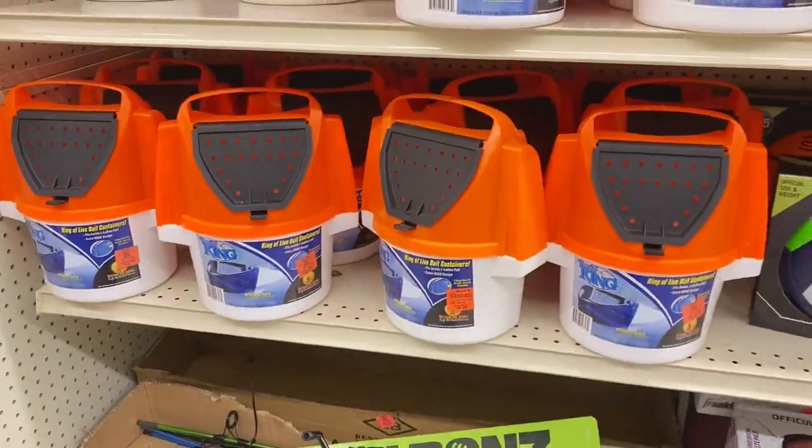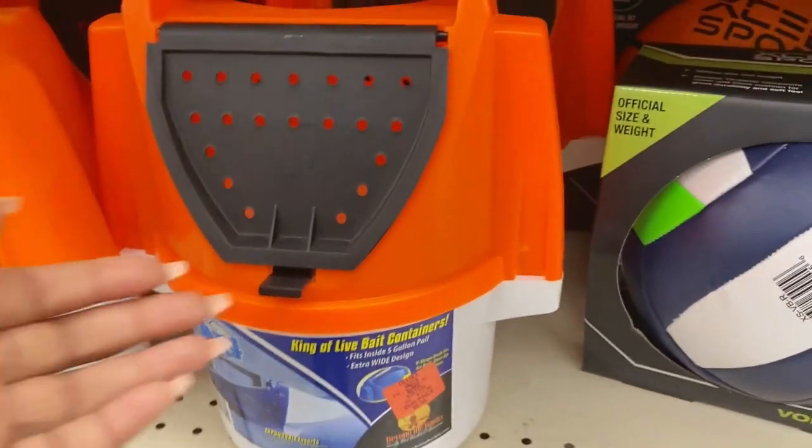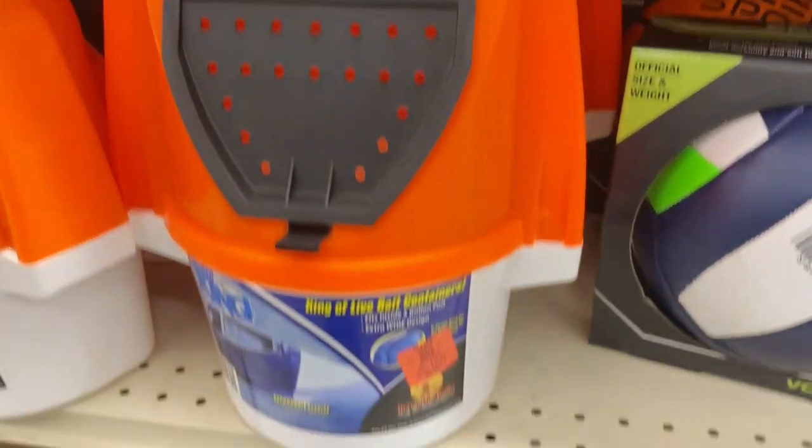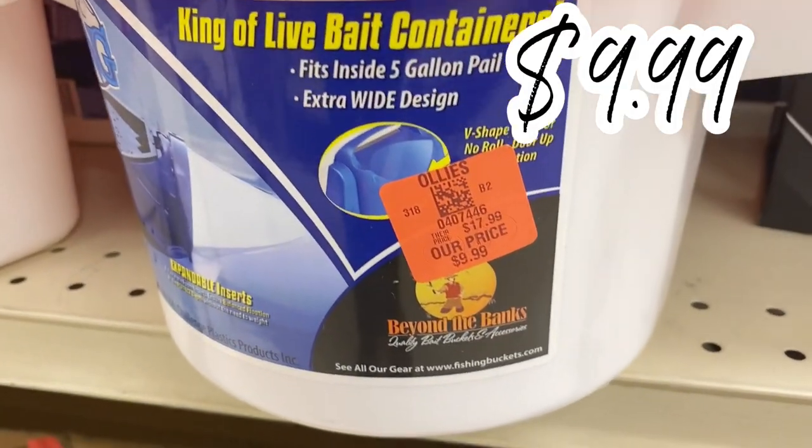Right behind us they have a new supply of bait containers — they even have tops with aerated holes in them. These are only $9.99 a piece.